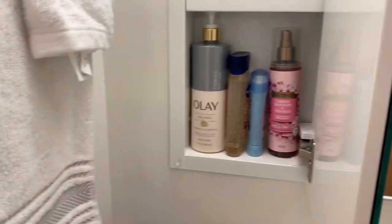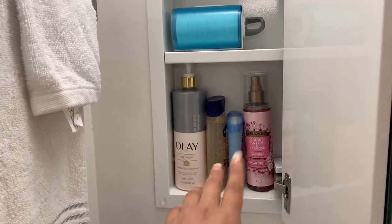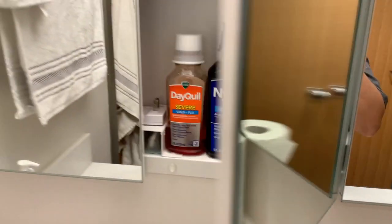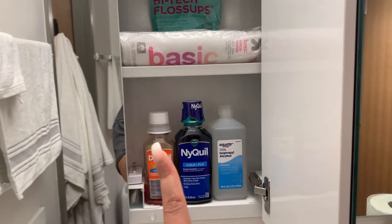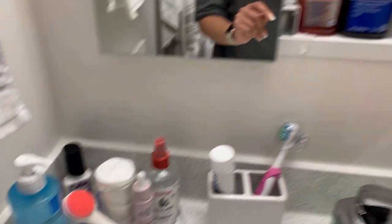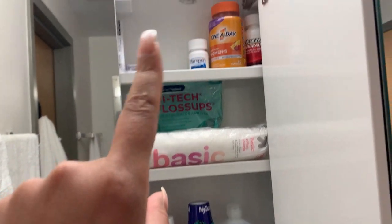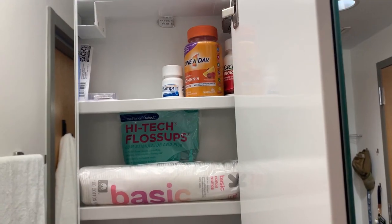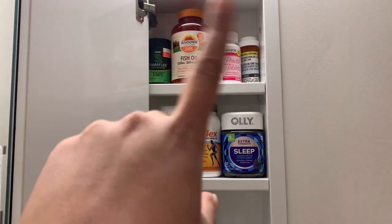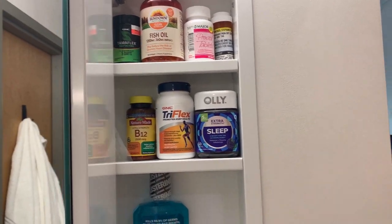I have my paper towel and hand towel and washcloth here. On this side of the cabinet I have my lotion, deodorant, body spray, Q-tips. Over here I have some DayQuil and NyQuil for when I get a cold, alcohol, cotton swabs, cotton rounds, and floss. And then I have the start of some of my supplements or vitamins, and my Listerine.